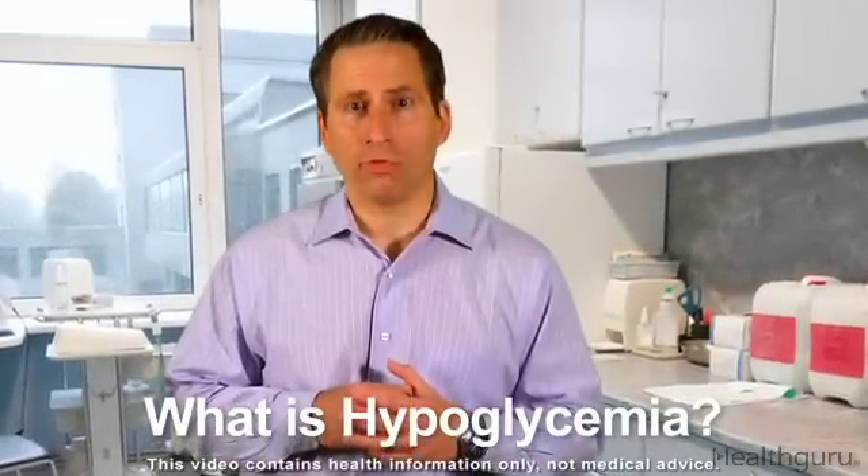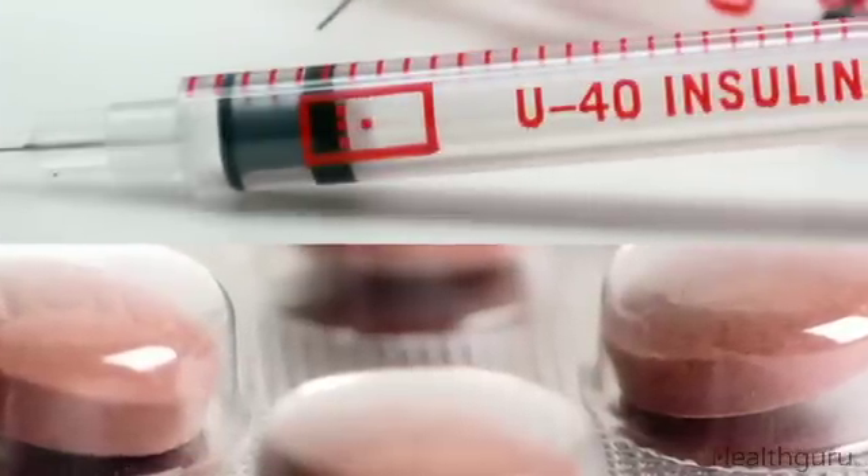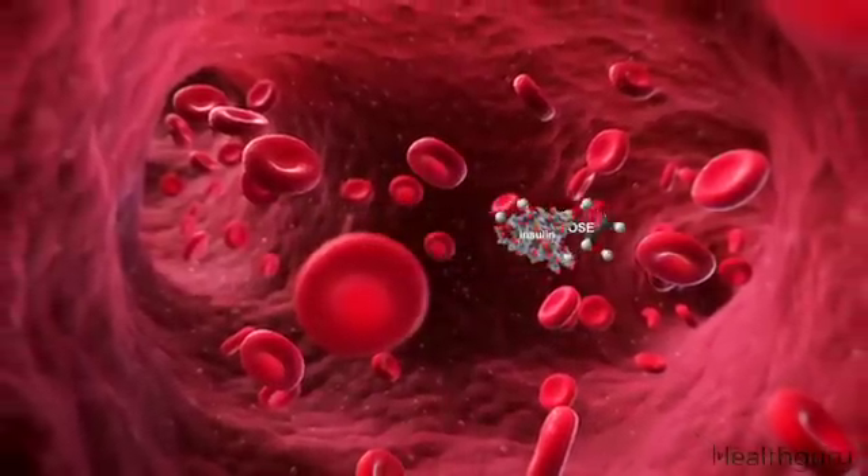Hypoglycemia is the medical term for low blood sugar. This condition can affect people with diabetes as a side effect of their medication. People with diabetes take oral medications or inject insulin in order to move blood sugar into the body's cells where it is used for fuel.